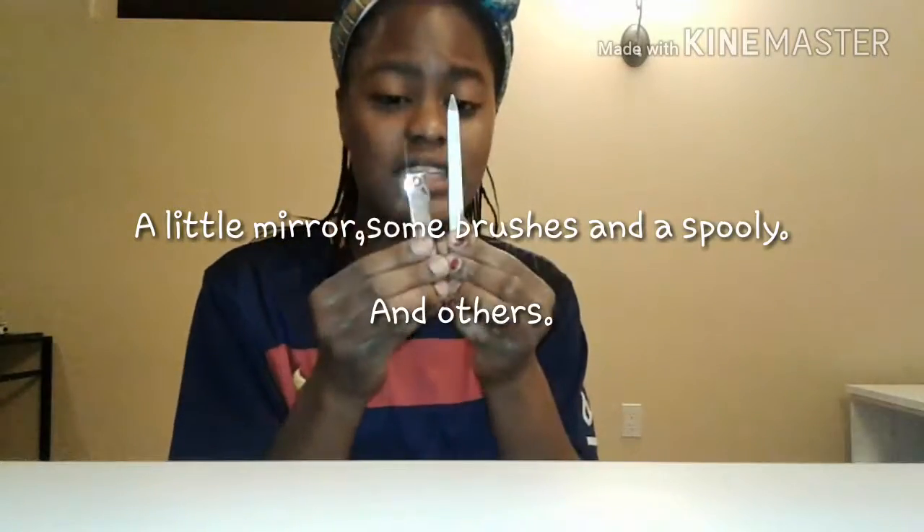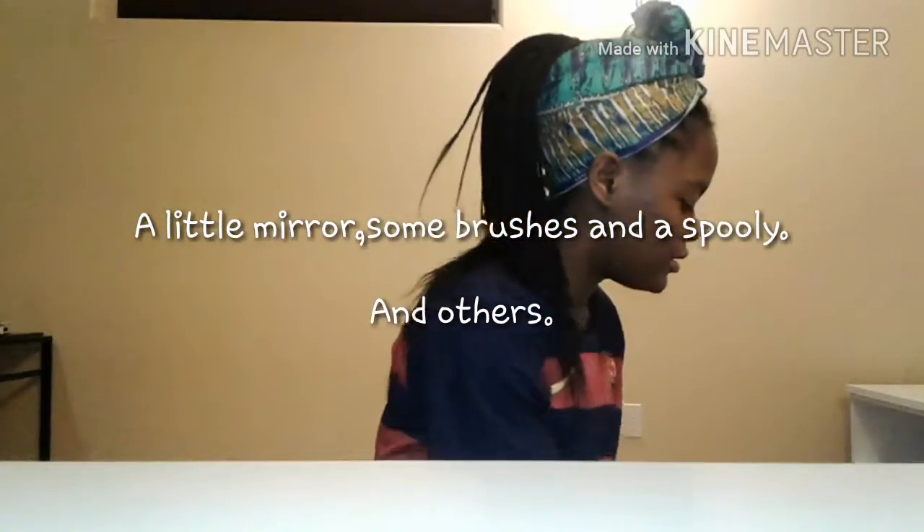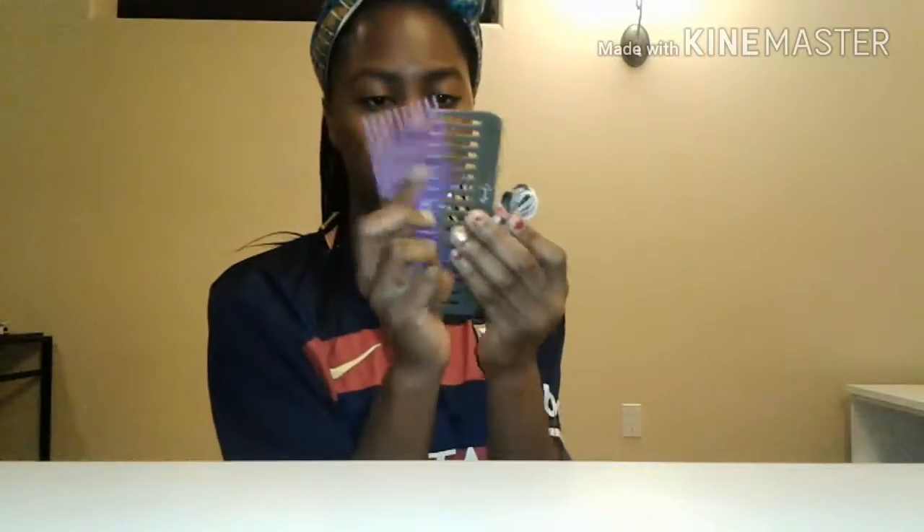I have some nail essentials and some hair essentials. Finally, I have some makeup remover wipes.